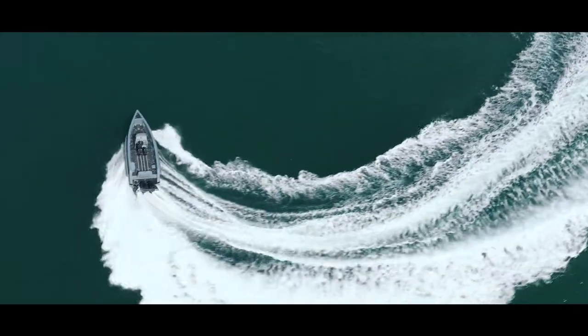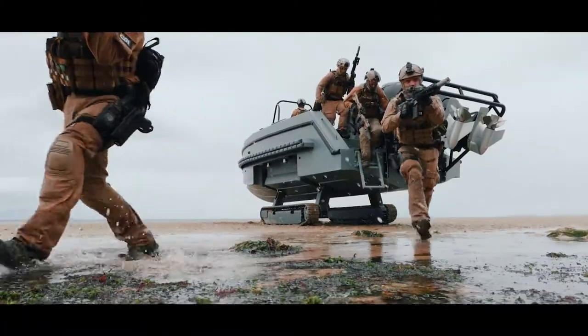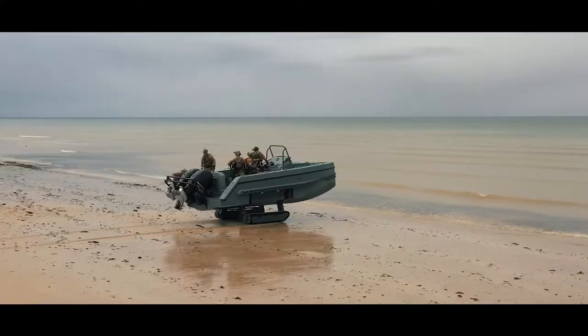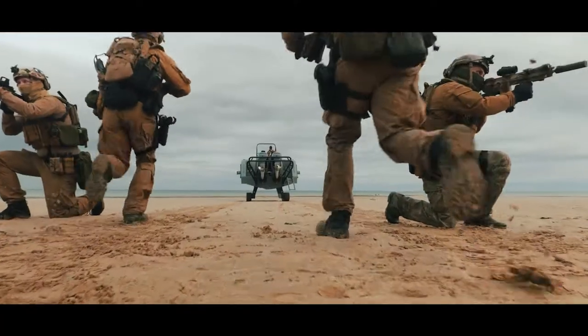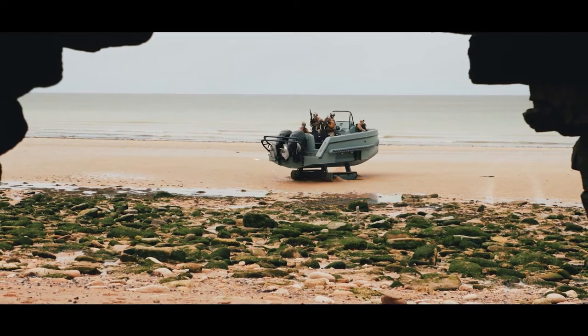On the water, the EPIC Interceptor can reach speeds of 55 knots with a range of 200 miles. Onshore, the integrated continuous track landing gear allows operations on any shore, be it mud, sand, shingle, or even rocks.